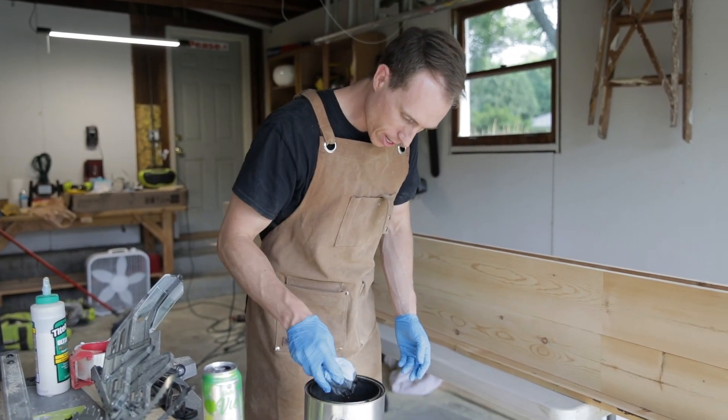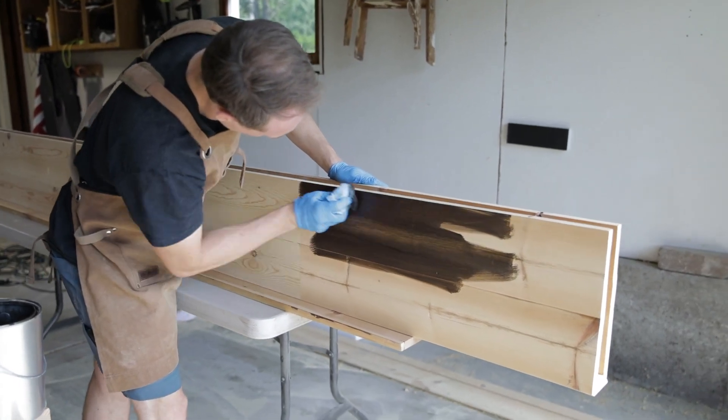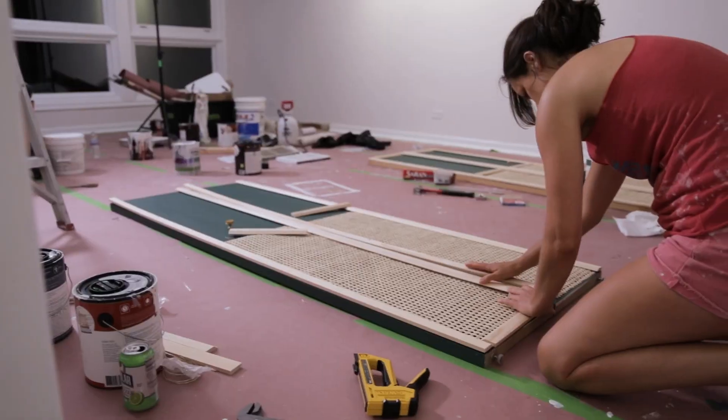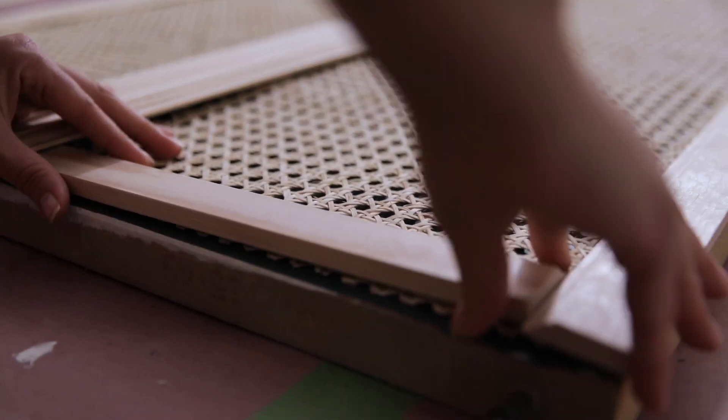Get yourself a rag and feel the stain. It looks like Lisa's spicing up the closet doors.